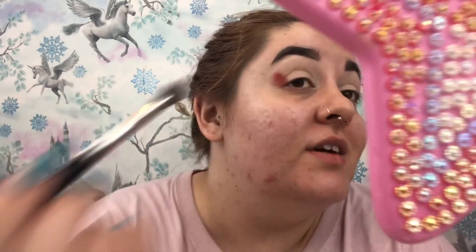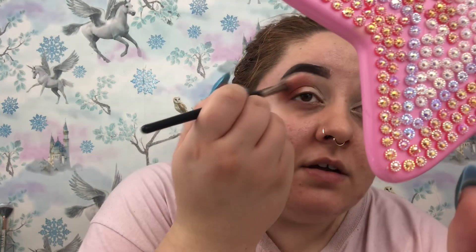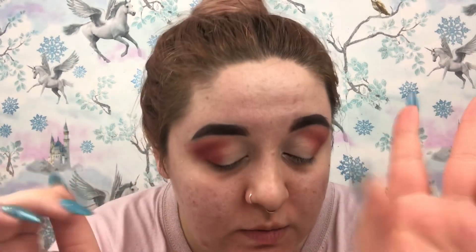It picks up nicely on the brush and there's pretty much no fallout, which is great. I'm just packing it on the outer corner on both eyes — oh, that's nice! It's nice and pigmented, I'm just stamping this on and then blending it out. It's blending actually really nicely, just lightly towards the brow bone. I've gone in with that red shade on both eyes — it's nice and pigmented, blends easily, no problems with that colour.